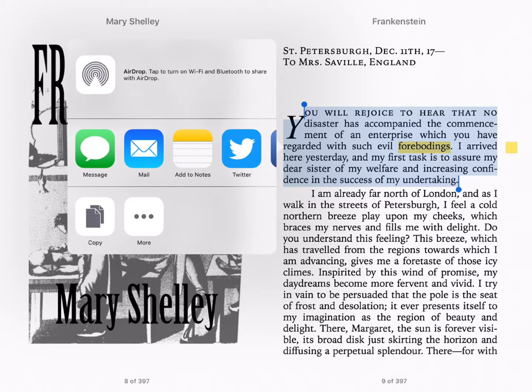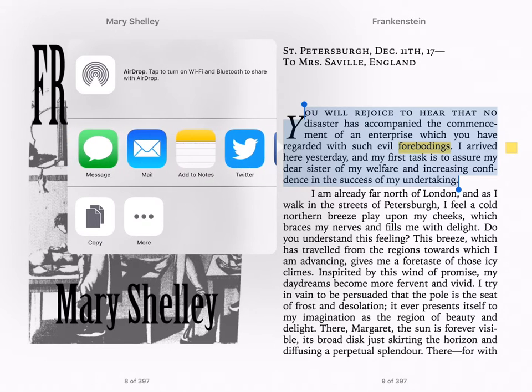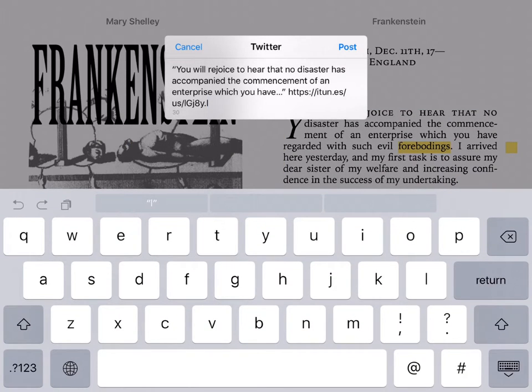As you can see, there are various mediums for sharing something from iBooks, but for our example, we're going to choose Twitter. When the Twitter window opens, all the student has to do is add her thoughts, any class hashtags, and post. Done.